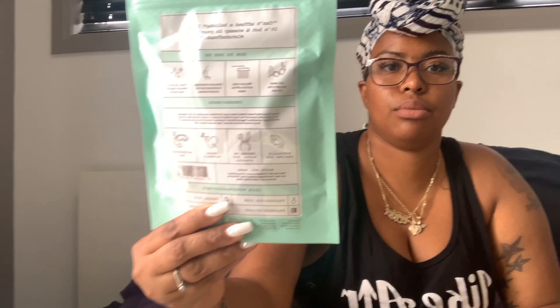Next we have the Frank Body Coconut Coffee Scrub. I've always wanted to try one of these — I'm so glad I got one. This is valued at $18.95 US. It's supposed to exfoliate your skin and has essential oils in it. How to use it: get naked in the shower, wet your body, turn off the water, cover your whole body in scrub, rub in circular motions, then rinse. Use two to three times per week for best results. Pretty excited — I'll try this later tonight.